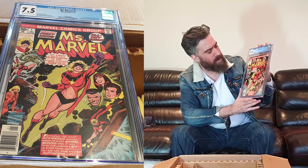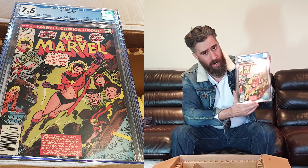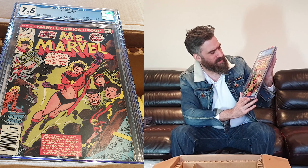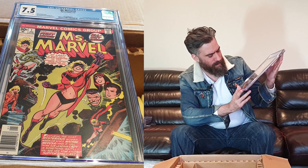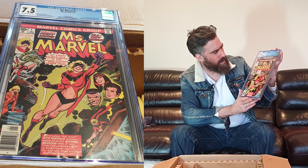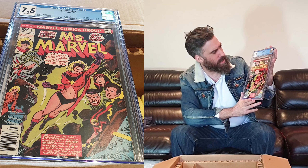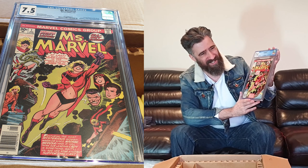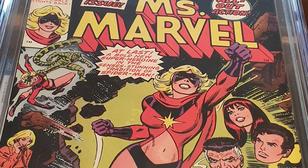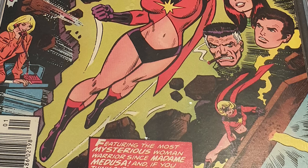Next is Miss Marvel number one. Good timing with the movie — this book has gone up quite a lot lately, so they've done very well to pick this up. It came back at 7.5. It could probably have done with pressing first — that might have taken it up to an 8.0. This is the first Carol Danvers Miss Marvel. I really like the bronze covers, and I just noticed Scorpion is up there too — she's fighting Scorpion.